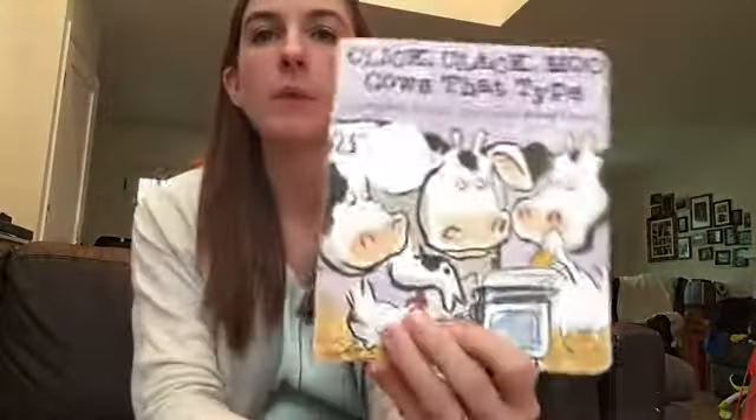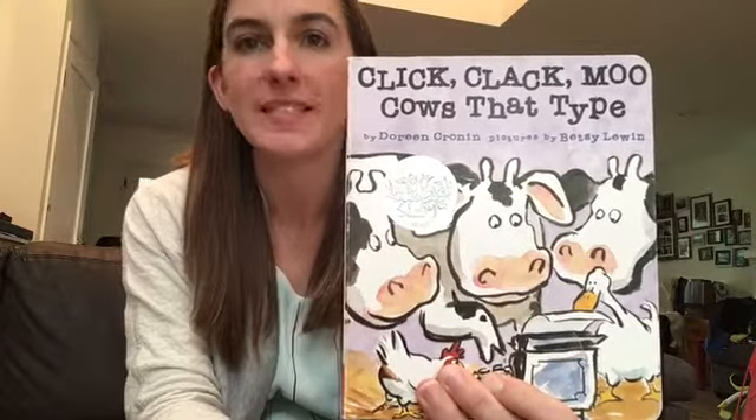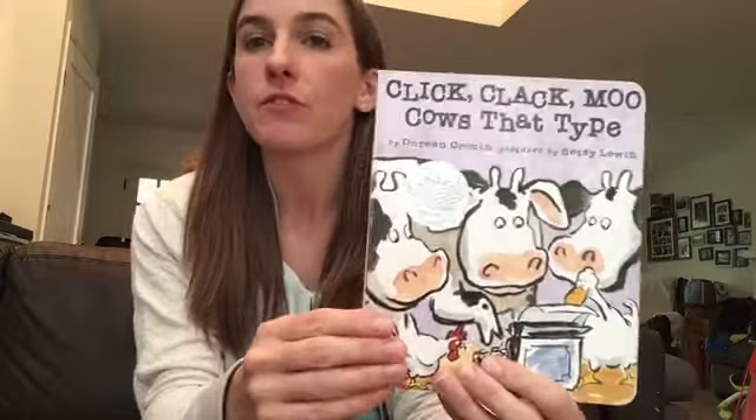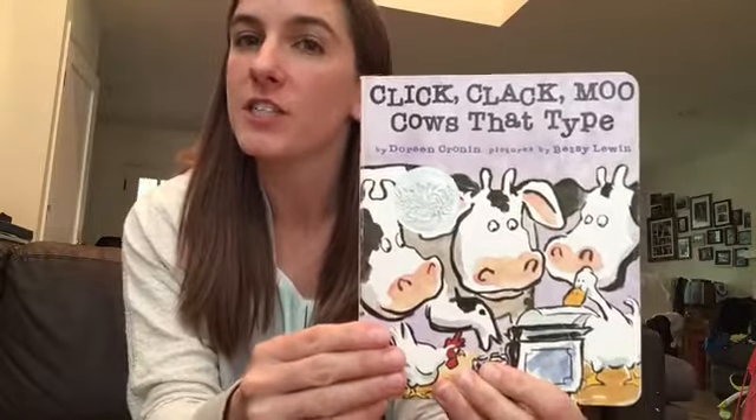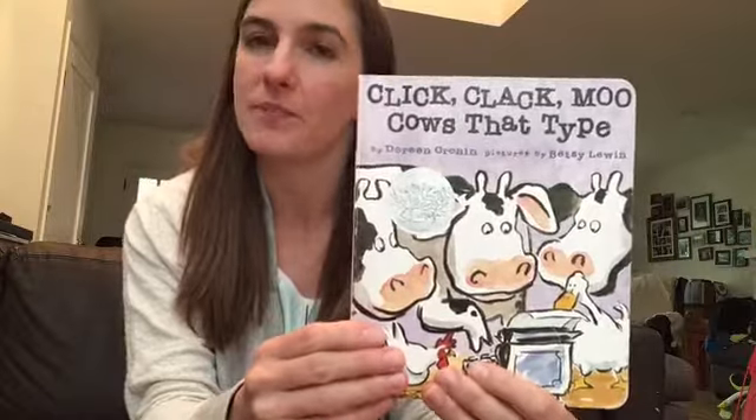Hi, I'm Heather and this is Itsy Bitsy Resisters. Today I want to talk about Click Clack Moo, Cows That Type by Doreen Cronin and illustrated by Betsy Levin. This book is recommended for three to five-year-olds and as a former kindergarten teacher I can totally vouch for it and say that they will love it. It's super fun.